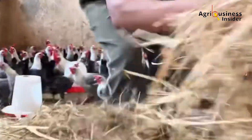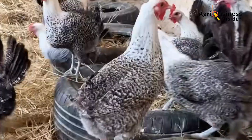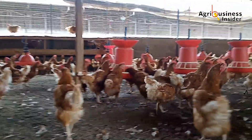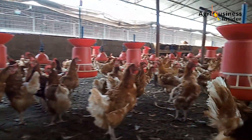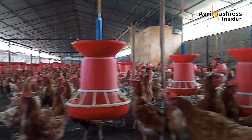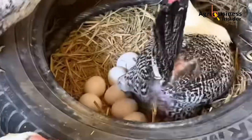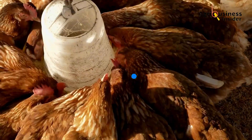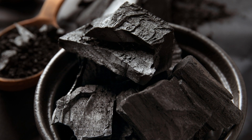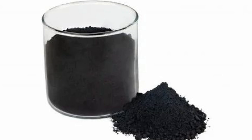In poultry, prevention starts in the gut. Activated charcoal isn't new, nor is it revolutionary in isolation. But when used strategically in poultry diets, it can play a pivotal role in ensuring high egg quality, reducing losses from cracked eggs, and protecting against feed contaminants. The future of poultry nutrition isn't always about more ingredients — it's often about smarter ones. Incorporating activated charcoal is one of the most cost-effective, low-risk, high-reward interventions you can adopt.